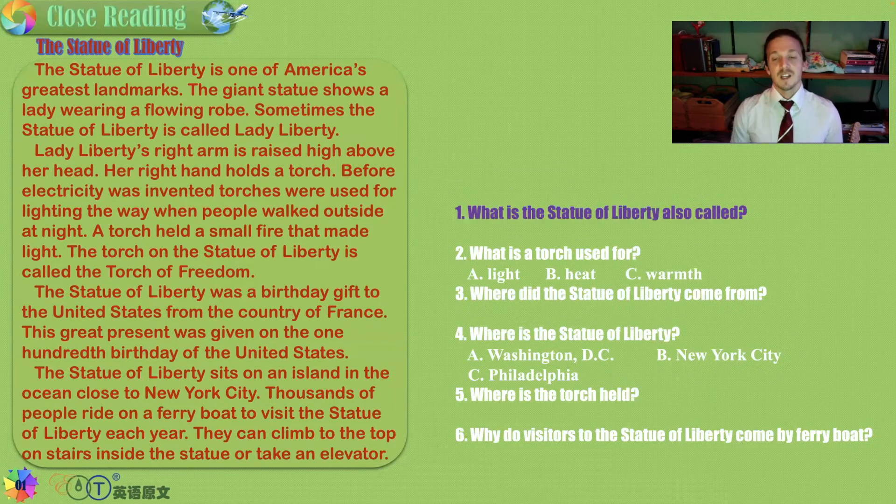What is the Statue of Liberty also called? Its other name — Lady Liberty. That is called alliteration: the same letter at the beginning of both words. Lady Liberty.